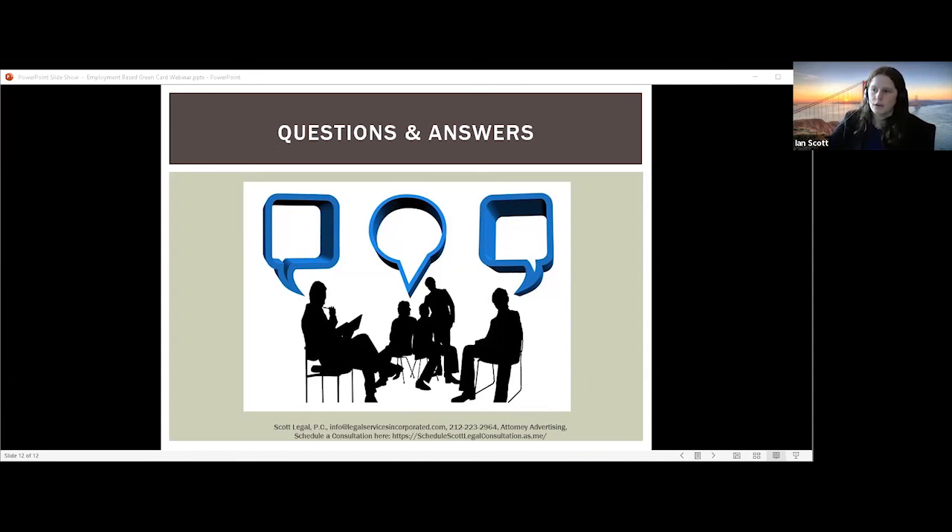I think that is all the questions that we have. I appreciate everyone spending their time today learning about employment-based green cards. This recording will be available and we will be sending out this PowerPoint as well as a comprehensive guide. Thank you for your time and I wish you all a great day.